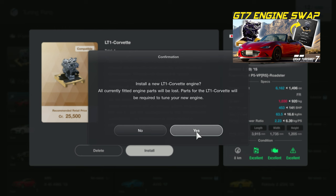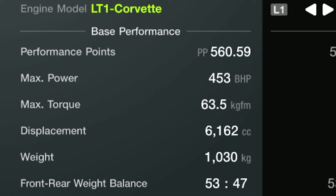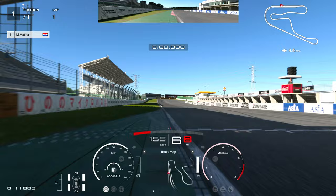Hi guys, welcome to another video. If you remember from a previous video, I installed an LT1 Corvette engine into this Mazda Roadster — 453 horsepower. It's quite a beast.